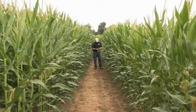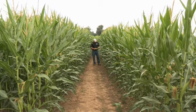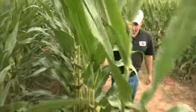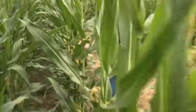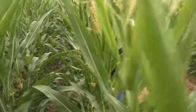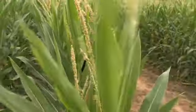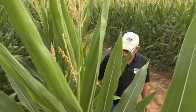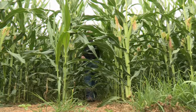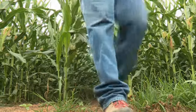We try to run about a half and half mixture between corn and beans. This year we'll harvest all our corn as shelled corn. We feed a large portion of that to our hog operation, then sell the rest to local elevators and processing facilities. We'll also custom chop about 50 acres of silage for a local dairy very close to us that we've worked out a relationship with.